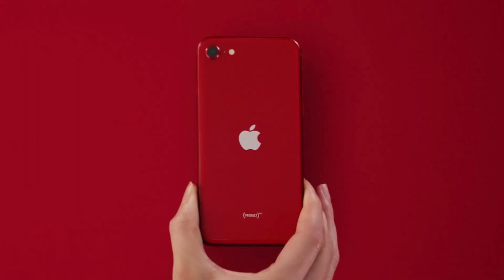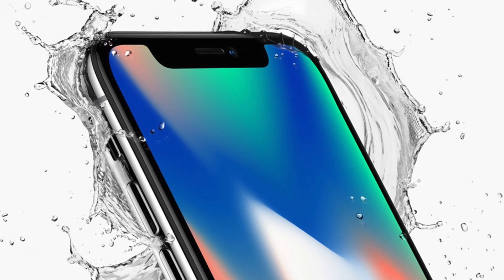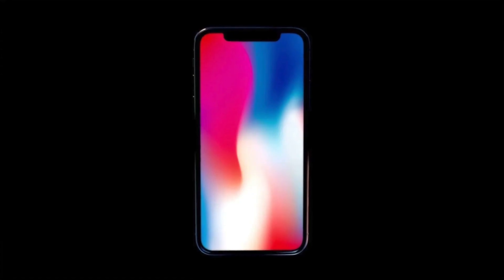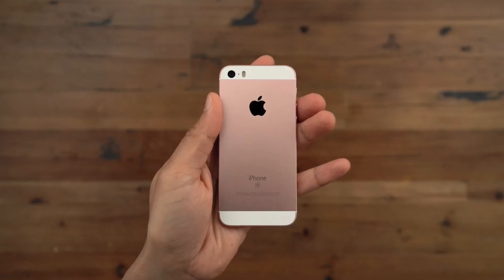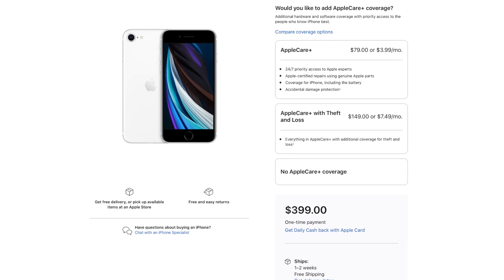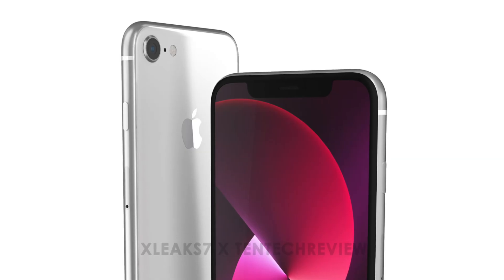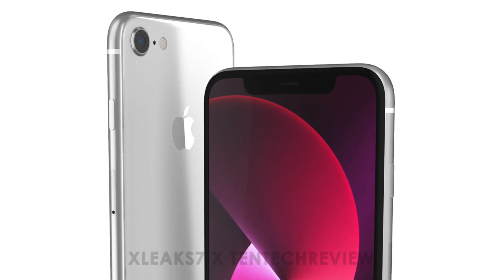X Leak 7 believes the body will stay the same dimensions as the SE2, but with a bigger screen — around 5.7 inches, roughly the size of an iPhone 10. This is where the render falls apart, because the SE has always been cheap by recycling components from older iPhones still in production. This design would technically be all new, which goes completely against that logic.